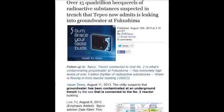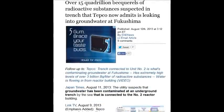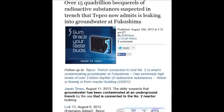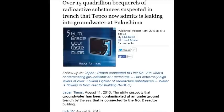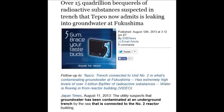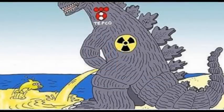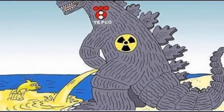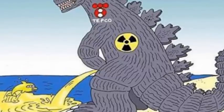Over 15 quadrillion becquerels of a radioactive substance suspected in the trench that TEPCO now admits is leaking into the groundwater at Fukushima — 15,000 million million disintegrations per second of radioactive substances. At least it's not just cesium-137 again.